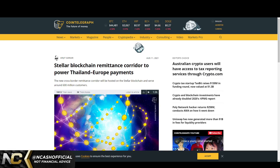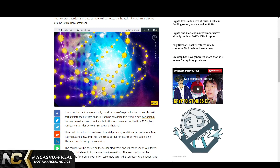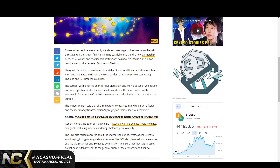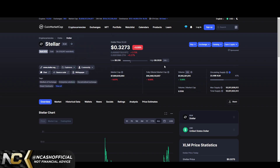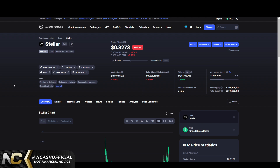Stellar was just adopted to power Thailand-Europe payments, serving around 600 million customers. This is a $17 billion remittances corridor connecting Thailand and 27 European countries. A lot of people were asking if XLM will outperform XRP. My personal price target for Stellar at the end of this bull run is around $3 to $5 — we almost hit $1 in 2017-2018, so $3 to $5 is conservative in my opinion.